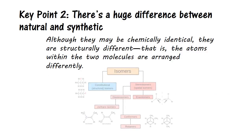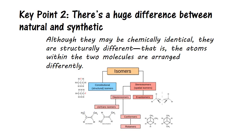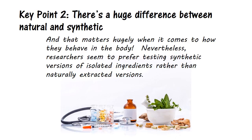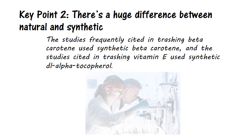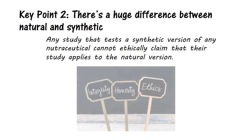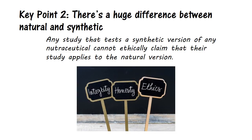And now we come to our second key point. There is a huge difference between the natural and synthetic forms of an isolated antioxidant component, or vitamin for that matter. Although they may be chemically identical, they are structurally different — that is, the atoms within the two molecules are arranged differently — and that matters hugely when it comes to how they behave in the body. Nevertheless, researchers seem to prefer testing synthetic versions of isolated ingredients rather than naturally extracted versions. For example, studies frequently used in trashing beta-carotene used synthetic beta-carotene, and studies cited in trashing vitamin E used synthetic DL-alpha-tocopherol. The bottom line is that any study that tests the synthetic version of any nutraceutical cannot ethically claim that their study applies to the natural version. All they can state is that the synthetic version performed badly.